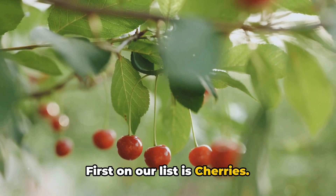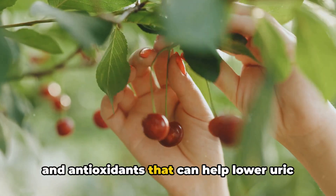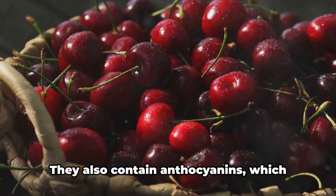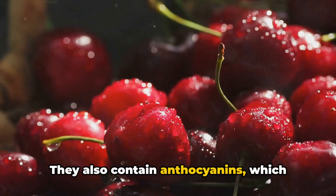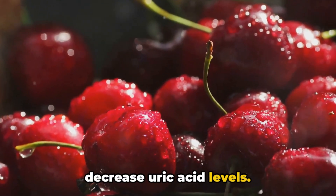First on our list is cherries. Cherries, especially tart ones, are packed with anti-inflammatory substances and antioxidants that can help lower uric acid levels. They also contain anthocyanins, which give them their vibrant colour and have been found to reduce inflammation and decrease uric acid levels.